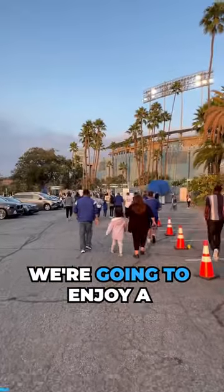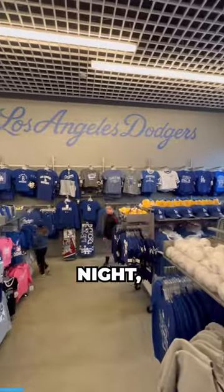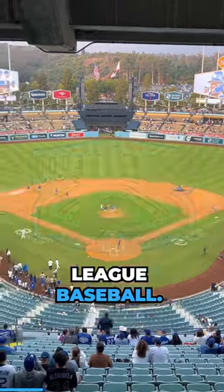Welcome to the Dodger Stadium Experience. We're going to enjoy a Dodger baseball game at the famous Ravine. Tonight is a special night and it is Tommy Lasorda bobblehead night. Now let's take a look around at the third oldest ballpark in Major League Baseball.